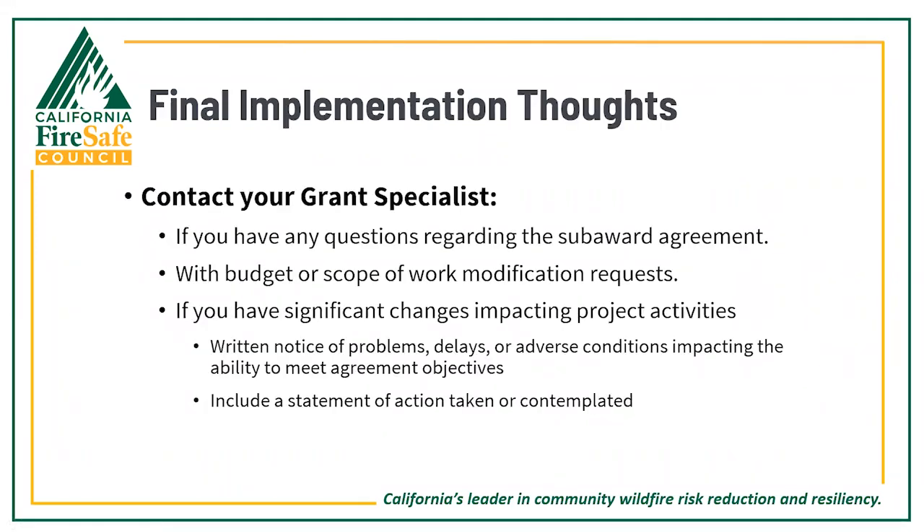As we wrap up the implementation section, contact your grant specialist if you have any questions about your sub-award agreement, allowable and disallowable costs or activities, budget or scope of work modifications, or if you foresee any changes that will impact your project activities. Send written notice of problems, delays, or adverse conditions impacting your ability to meet your grant objectives, and include a statement of the action taken or contemplated.